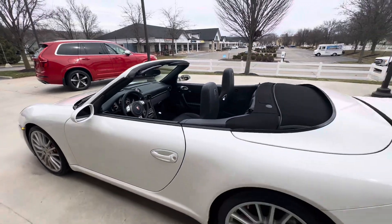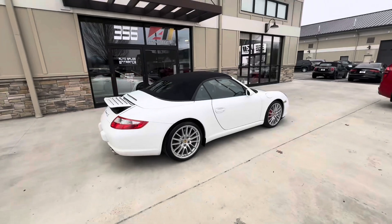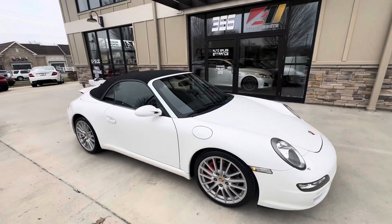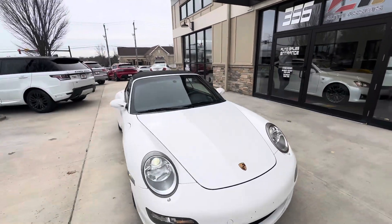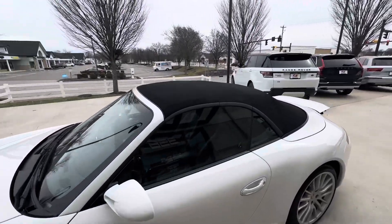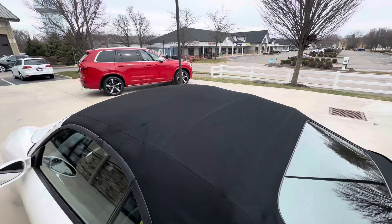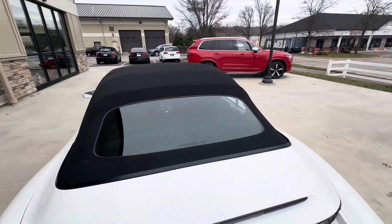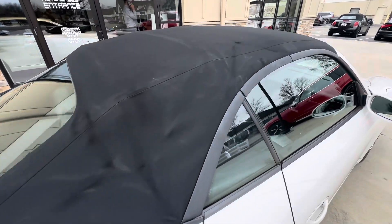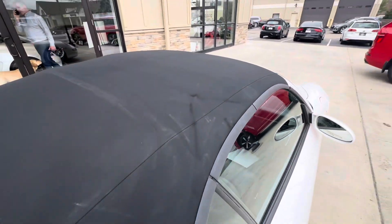Give me just a second — I'm going to put the top up for you. And there is your black convertible soft top. No tears or rips, just a little bit of fraying there, but it's not going to pose a problem.